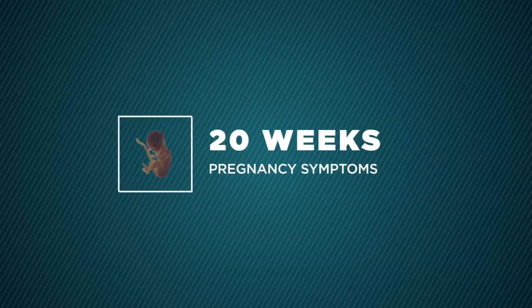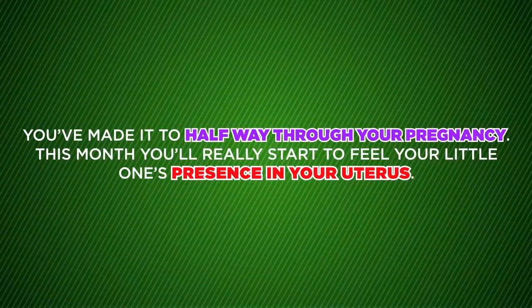20 Weeks Pregnancy Symptoms. You've made it to halfway through your pregnancy.